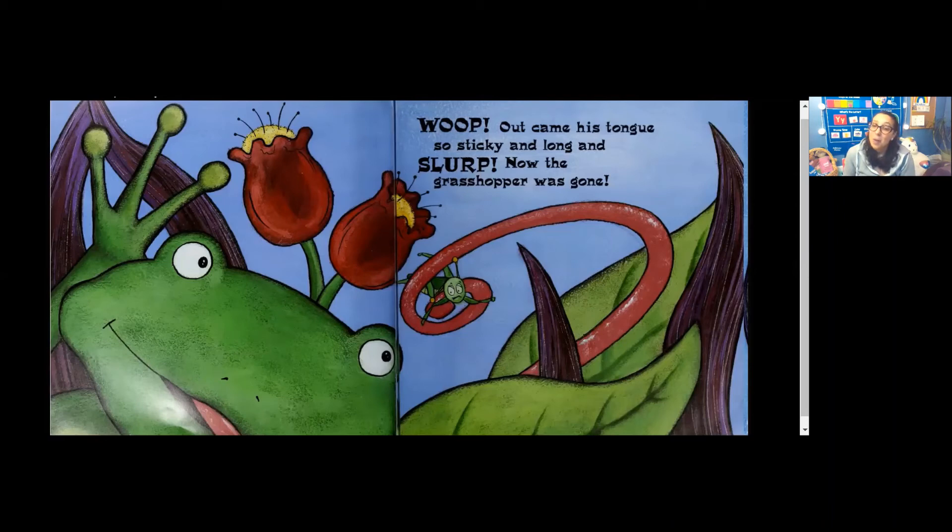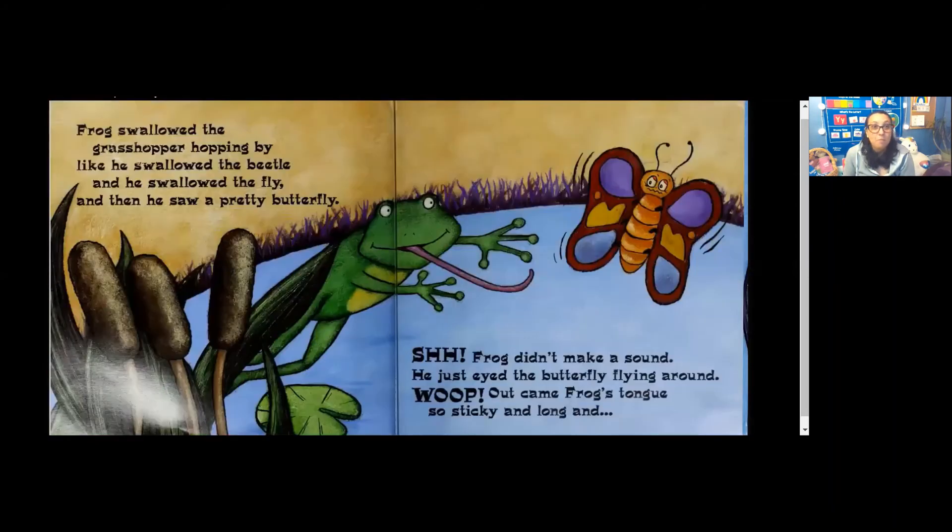These insects better watch out! Frog swallowed the grasshopper hopping by, like he swallowed the beetle and he swallowed the fly. And then he saw a pretty butterfly. Shhh! Frog didn't make a sound. He just eyed the butterfly flying around. Whoop! Out came Frog's tongue. So sticky and long — and uh-oh!